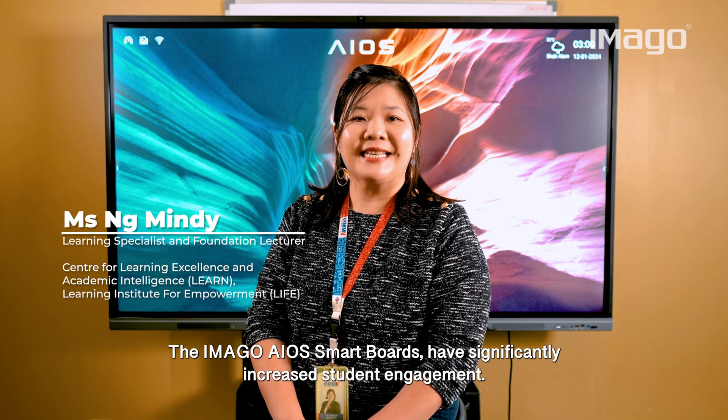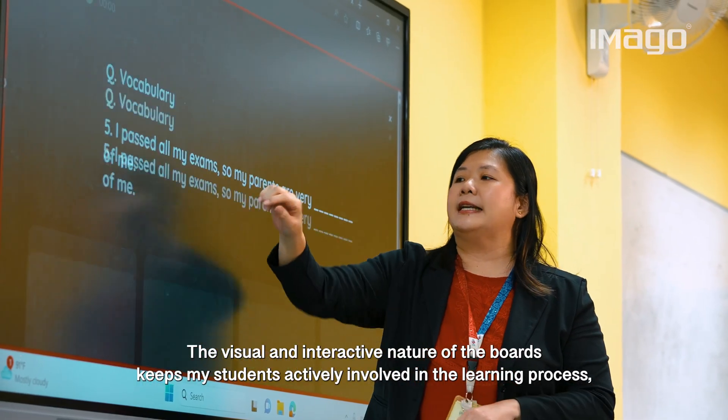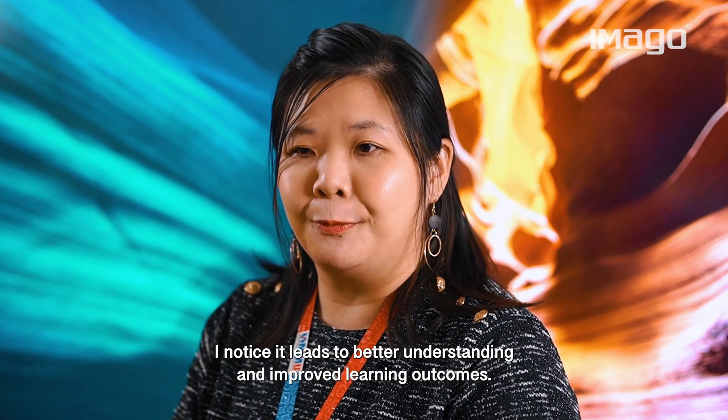The interactive smart boards have significantly increased my student engagement. The visual and interactive nature of the boards keep my students actively involved in the learning process. I noticed it leads to better understanding and improved learning outcomes.